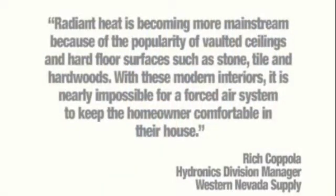Radiant Heat is becoming more mainstream because of the popularity of vaulted ceilings and hard floor surfaces such as stone, tile, and hardwoods. With these modern interiors, it is nearly impossible for a forced-air system to keep the homeowner comfortable in their house.